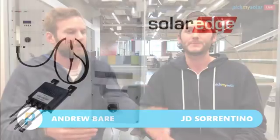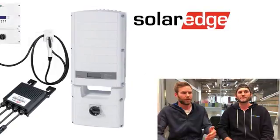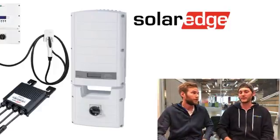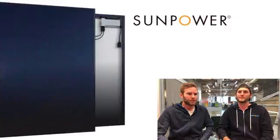With SolarEdge, they use a string plus optimizer setup, which gives you some of the benefits of a microinverter. That means if one panel goes down, your whole system isn't going to go down — you'll still get production from the rest of the panels. This is a newer feature added to string inverters to make them more competitive.